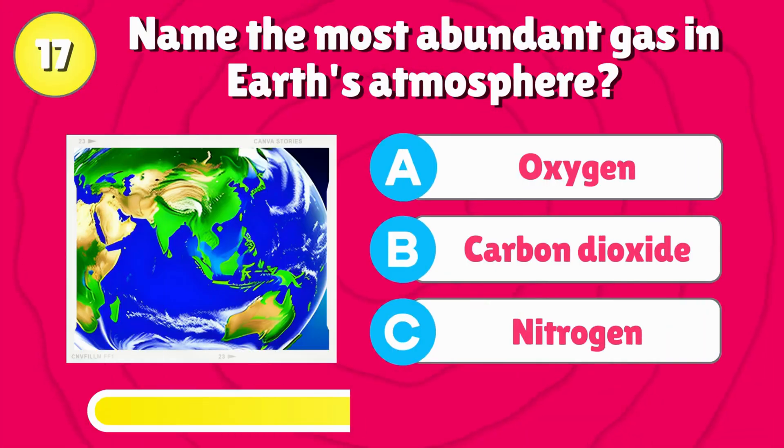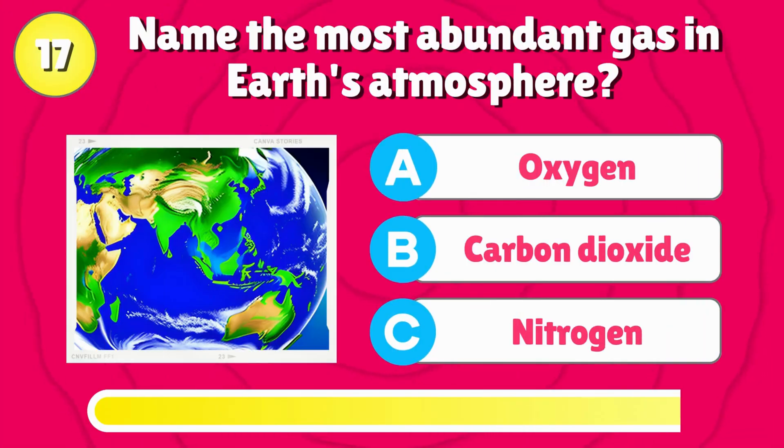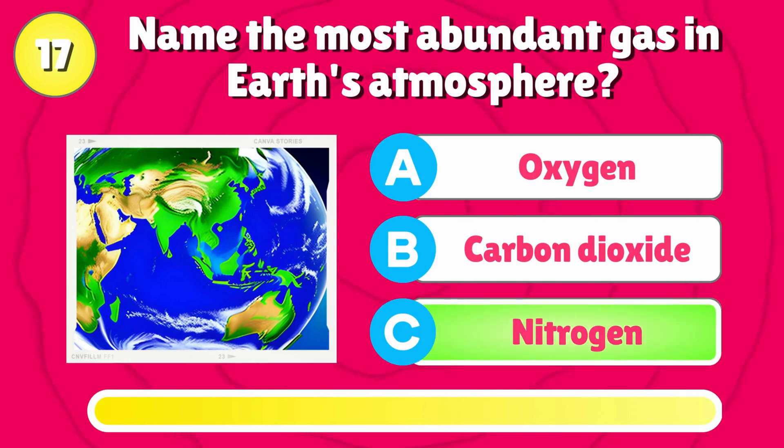Name the most abundant gas in Earth's atmosphere? Right answer is, nitrogen.